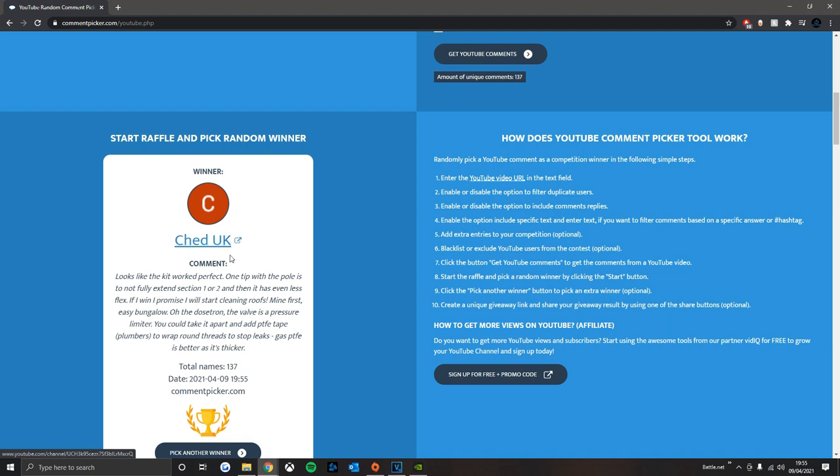The winner is Ched UK, who's been commenting on my videos for ages. I considered redoing it because I didn't want anyone to think it was fixed, since it went to someone I've had some interaction with - though we've never really spoken, they once sent me an email about some SEO stuff. I decided not to redo it because that wouldn't be fair on him. To show it's random, I picked another one straight after and it was someone completely different. In his comment, he said if he wins he promises he'll start cleaning roofs, so we'll have to get a video of Ched cleaning his roof.